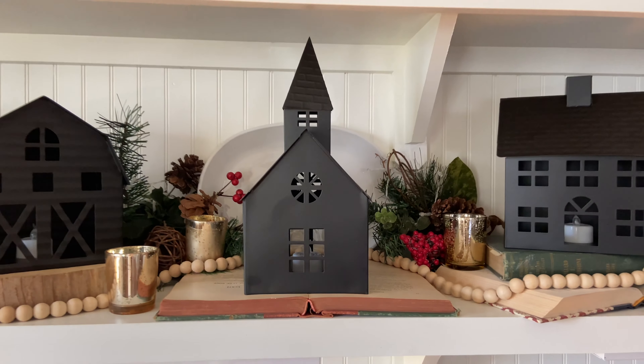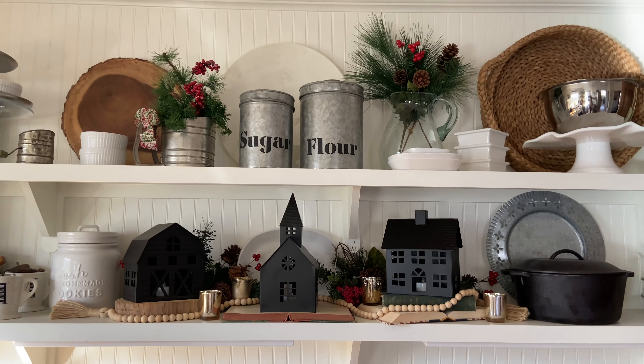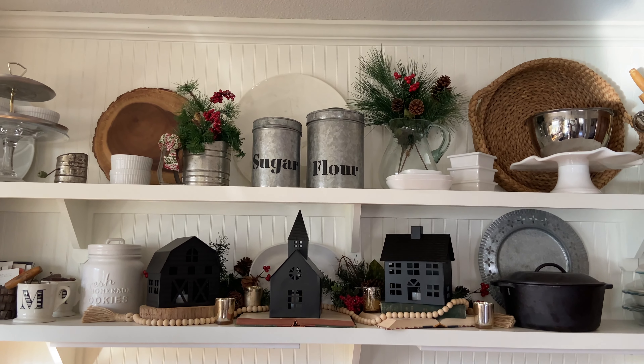Hi friend, welcome back. I hope the Christmas season is treating you well thus far. I wanted to share with you today a quick Christmas country home tour.